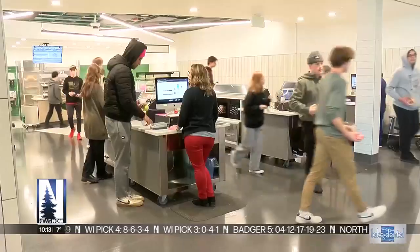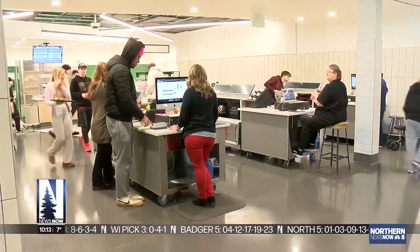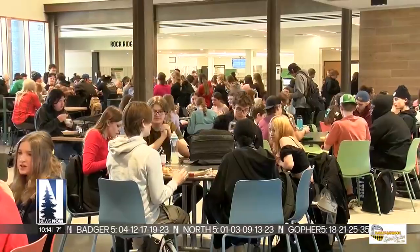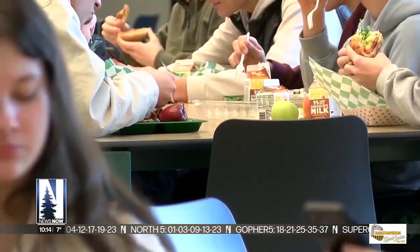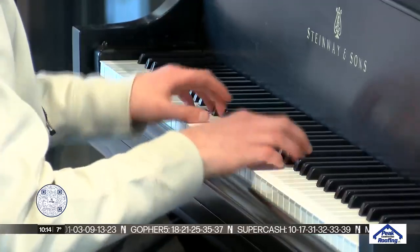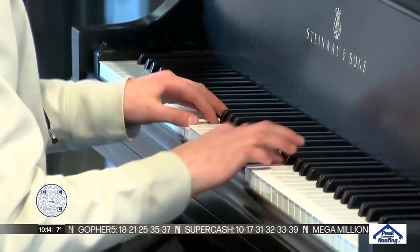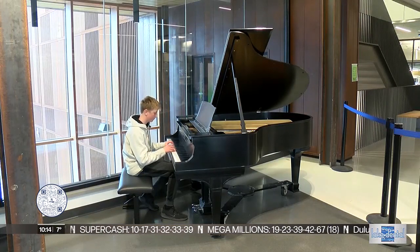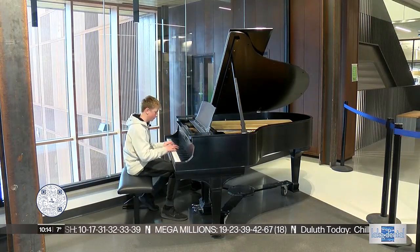Between the chatting teens and food purchases, the cafeteria at Rockridge may sound like your typical lunchroom, but a recent addition is changing the tune. 13-year-old Aaron Spearing is entertaining on a piano that first came to the Iron Range about a century before he was born.